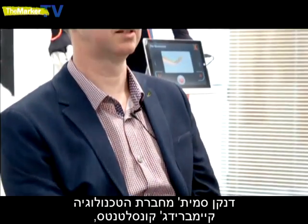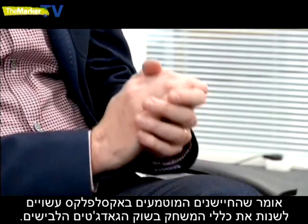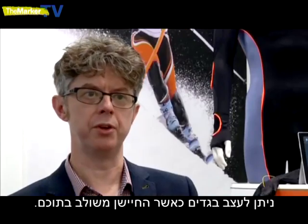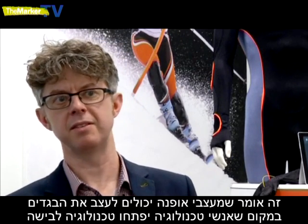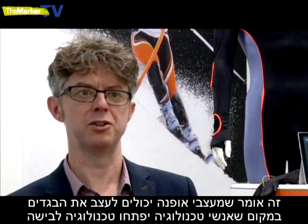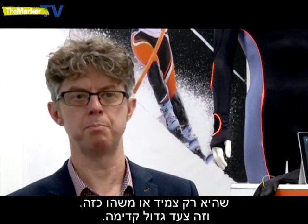Duncan Smith from technology developers Cambridge Consultants says Exalflex's integrated sensors could be a game-changer in the wearable tech market. You're able to design clothes that have this sensor built into them. This means that fashion designers can design the clothes rather than technologists designing wearable technology that's just a wristband or something like that, and that's a big step forward.